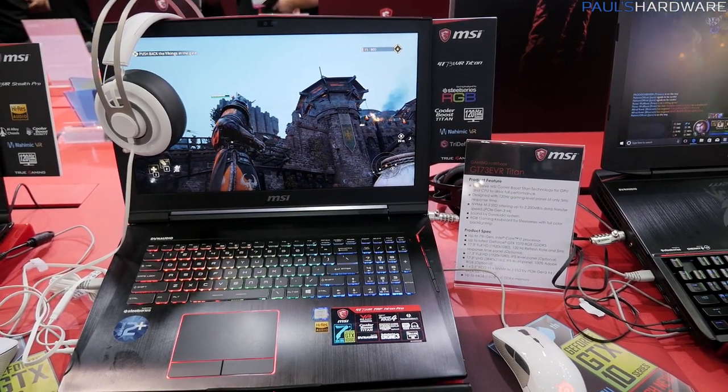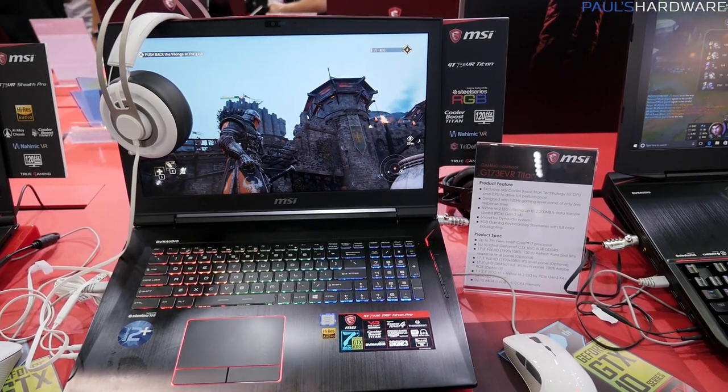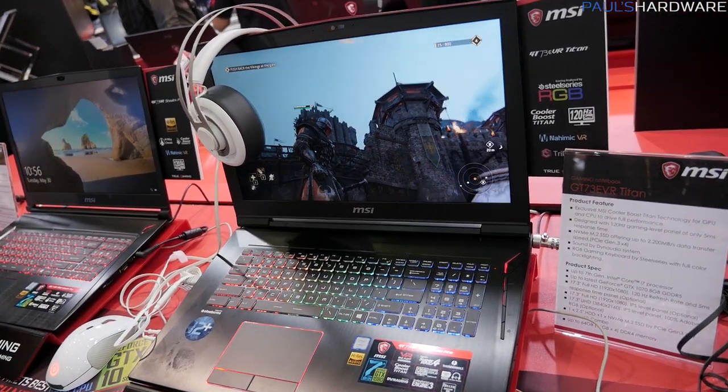It can ship with the GTX 1070, which is a big upgrade from the last gen that only had a GTX 1060. And again, 120Hz refresh rate with a 5-millisecond screen, and 3-millisecond screens will be available in the future.